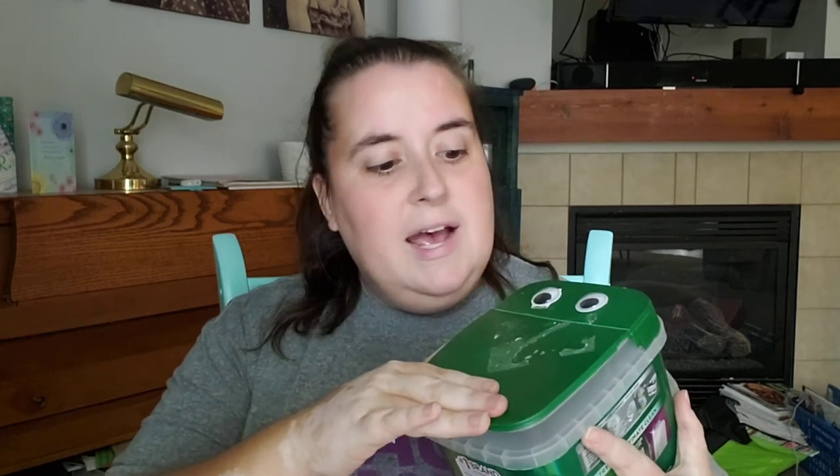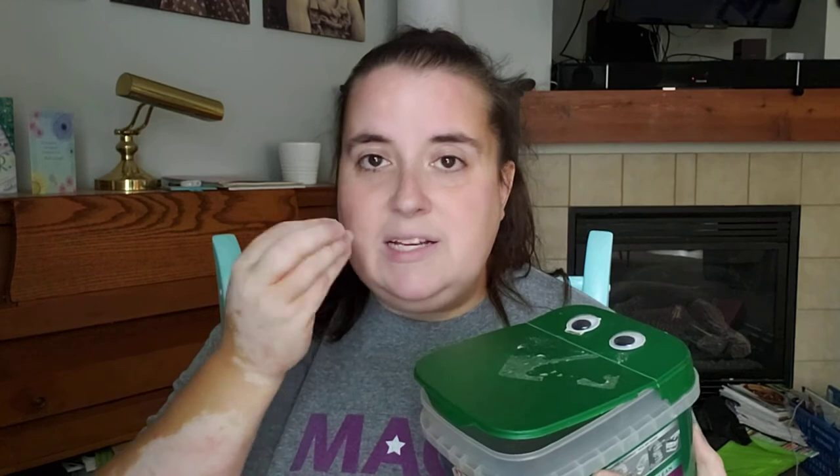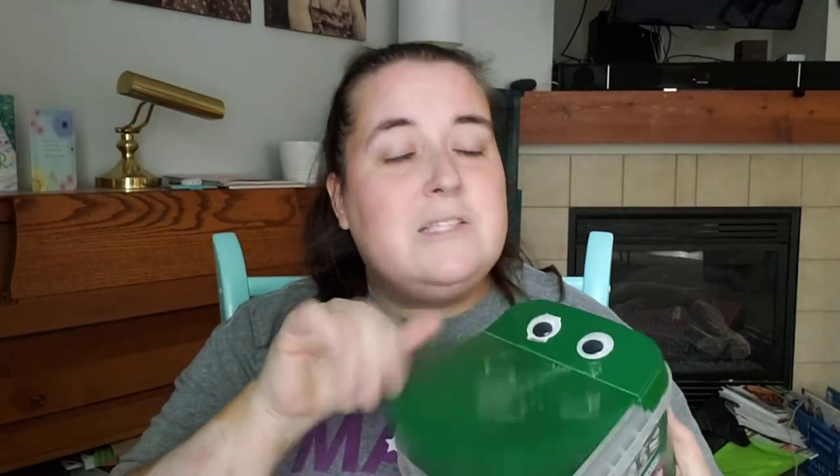My last idea is making an alligator or crocodile out of a container that would usually hold dishwasher detergent. If you have small kids who are the mouthy type, cover up all the labels and make it completely unrecognizable for safety. Mine is a little older so we just stuck on some googly eyes — if you don't have googly eyes you can draw some on with a Sharpie. Notice how it has these lovely teeth, so it's just asking to be turned into an alligator or crocodile. We named ours Chompers.